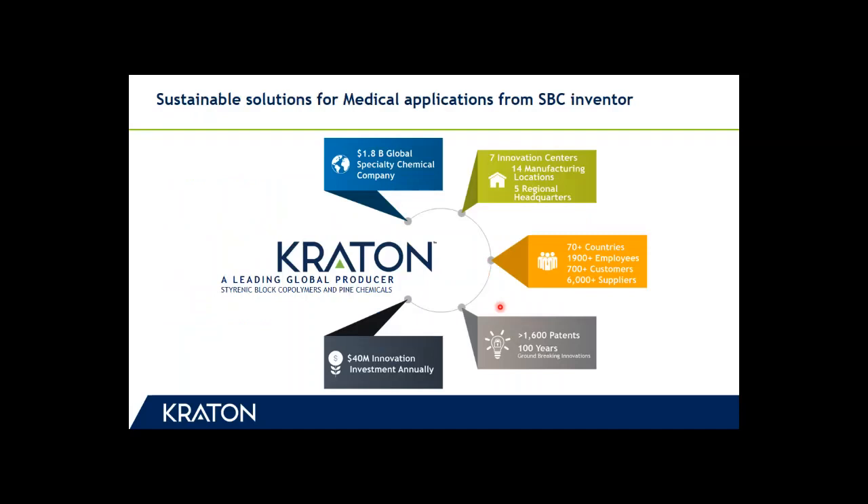Kraton is a global leading producer of specialty chemicals. We develop, manufacture, and market styrenic block copolymers and bio-based chemicals. Headquartered in Houston, Texas, Kraton has a global manufacturing and operations footprint with over 1,900 employees, over 14 manufacturing plants, seven innovation centers, and multiple regional offices, enabling us to deliver sustainable solutions globally.